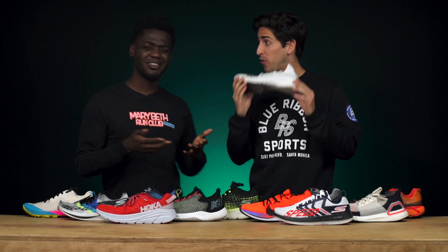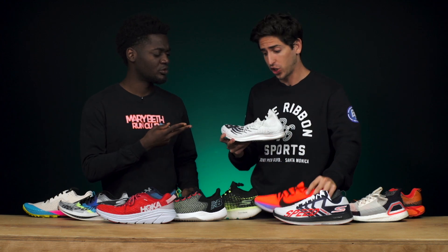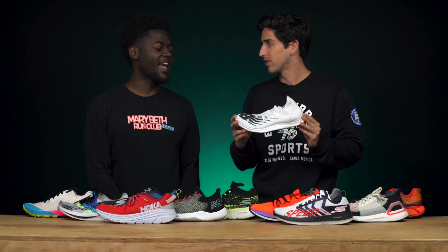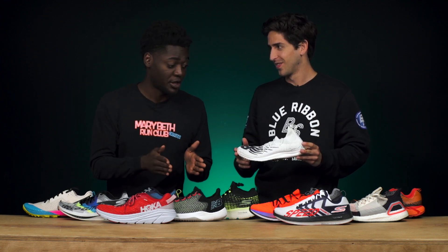Connor says hold on — you may think you can afford to be fast, but he's got the New Balance 5280. He picked the Vaporfly 4% for longest distance, but for short distances the 5280 — built for the mile — has that carbon fiber plate for max speed. Jamie calls him out for picking two shoes per category, and they agree to move on.